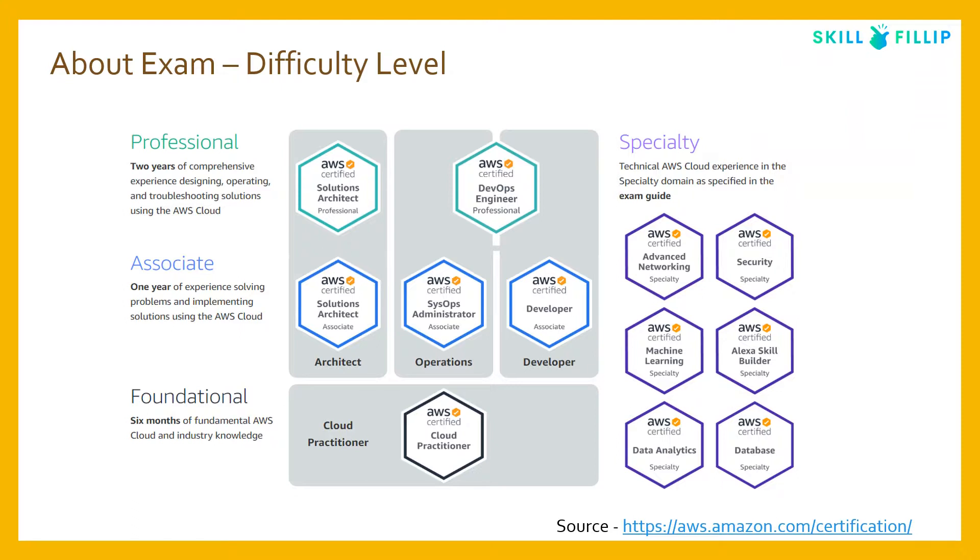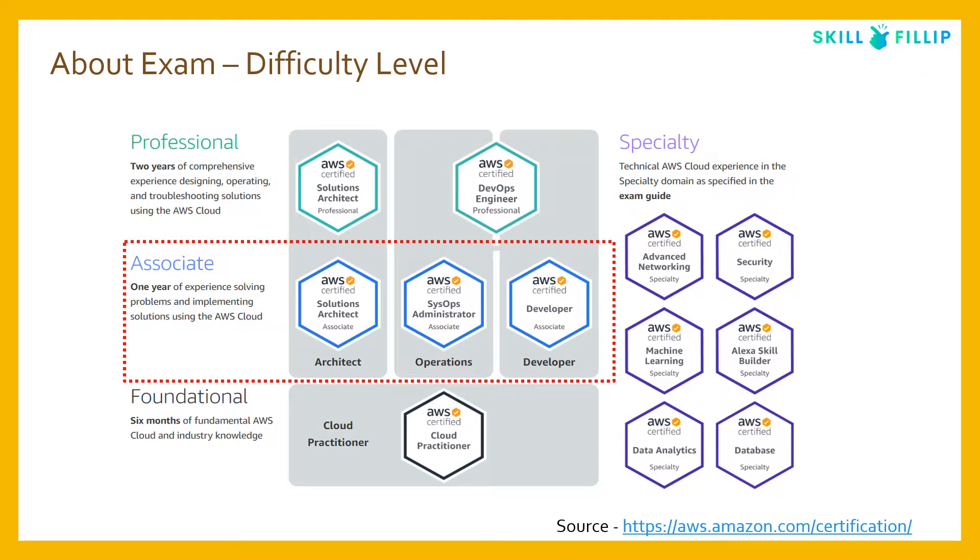The AWS Solutions Architect Associate exam sits in the middle of the difficulty level hierarchy — it is more difficult to crack than the Cloud Practitioner exam, but quite easier than professional and specialty level exams. If you don't have prior experience designing solutions and architecting, I would really recommend gaining that experience before appearing for this exam. Please refer to the last section of the 'Which AWS Certification is Right for Me' video for more details.